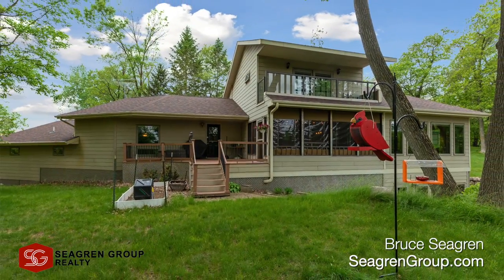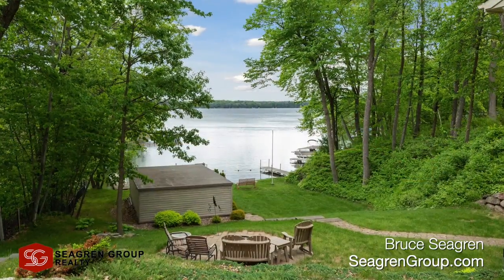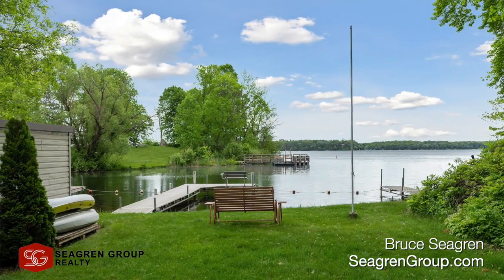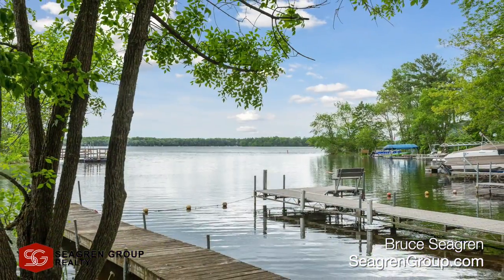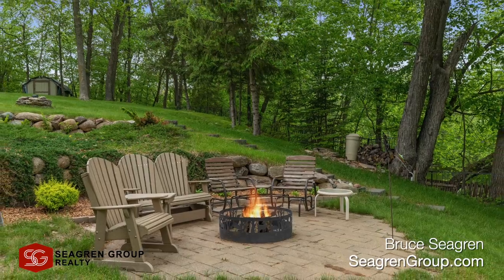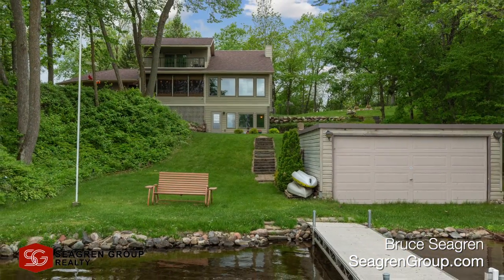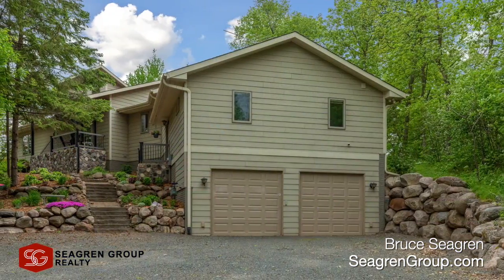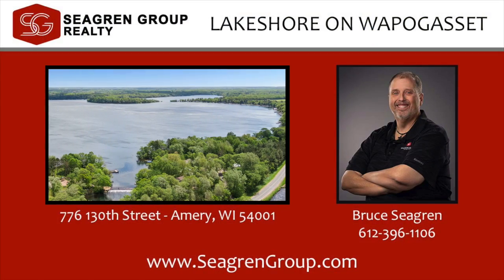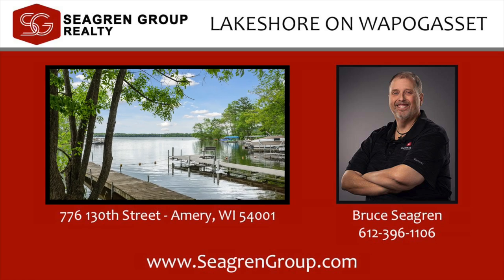Bruce loves helping find spaces for families to create memories that last a lifetime. Bruce Segrin is the Premier Lakeshore Specialist in your area, helping people just like you find their place on the lake for over 14 years. Call or text 612-396-1106 or visit SegrinGroup.com.